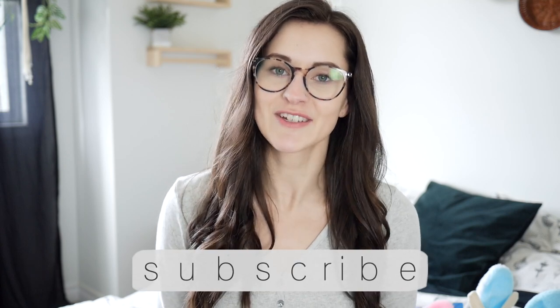Hi everyone and welcome back to my channel. My name is Bethany. If you're new here, I do motherhood and lifestyle videos here on my channel. I also do day in the life vlogs, sit down videos like this, cleaning videos, and so much more. So please consider subscribing if that's the type of content you're interested in.